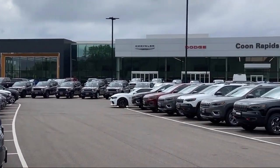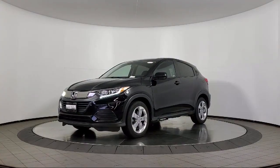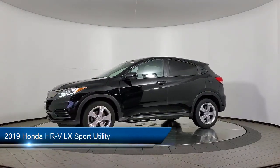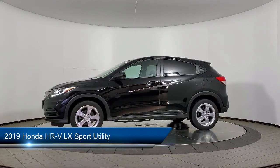Welcome to Kuhn Rapids Chrysler Dodge Jeep Ram, and here's a look at another one of our great vehicles in inventory. It comes equipped with keyless entry, rear view camera, and a backup camera.